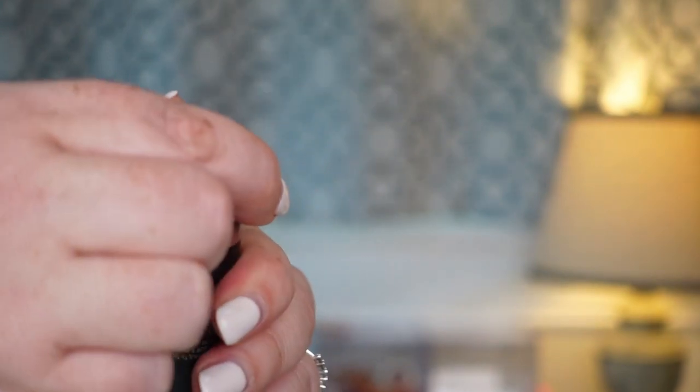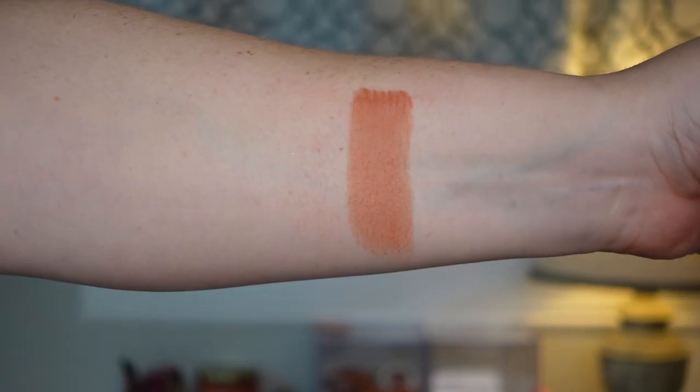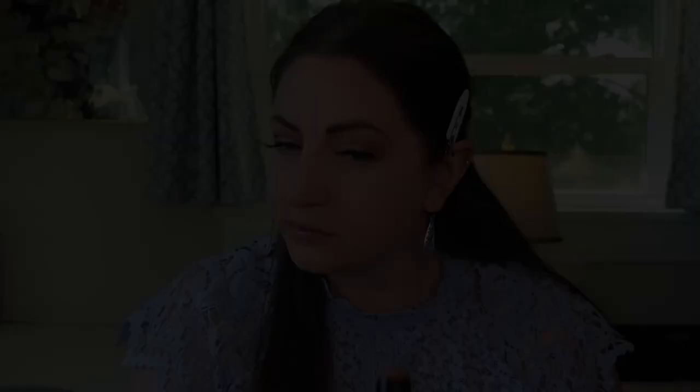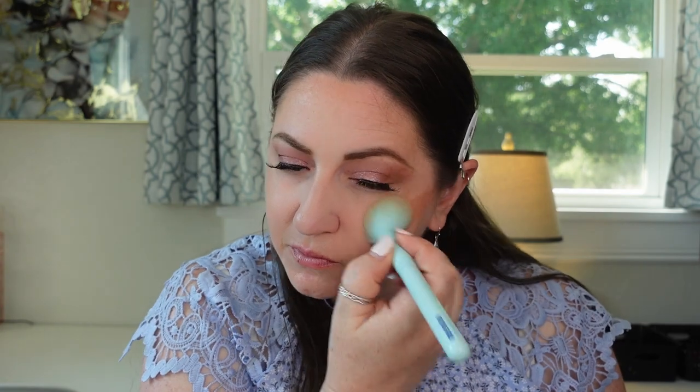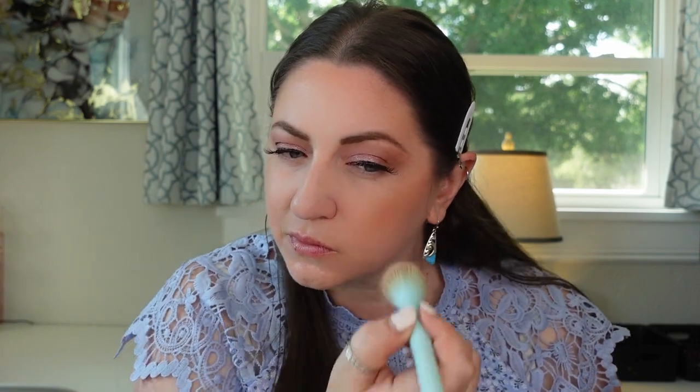The next one is the Nudestix Nudies Matte in the shade In The Nude. This is very similar to the ABH — aside from the ABH, it's probably the best cream to powder formula stick blush I have. It's a little bit stiffer but very pigmented. You can sheer it out, draw it onto your cheeks and blend in, or pick it up with a brush or sponge — still looks perfect without patchiness. Very long-lasting. It's probably the most matte stick formula that I have.